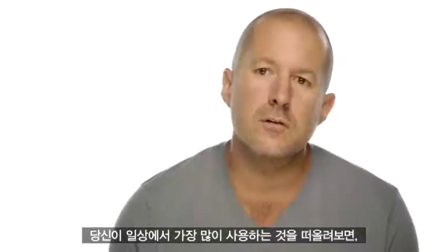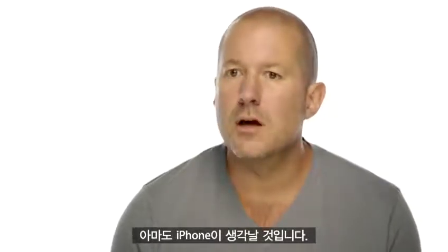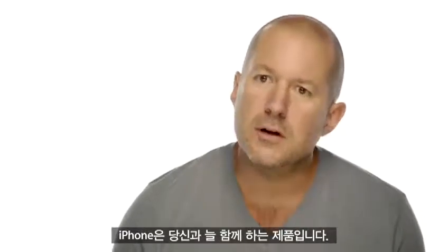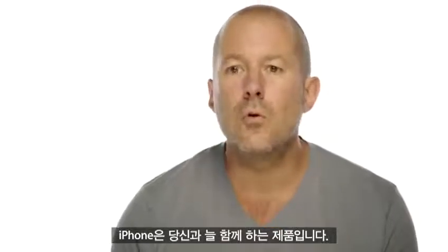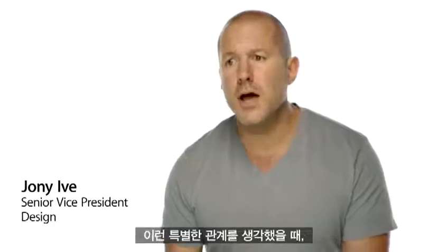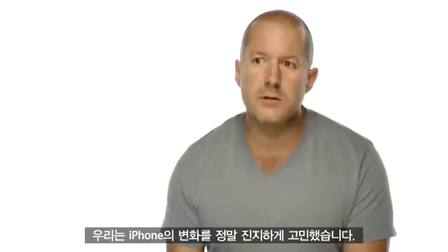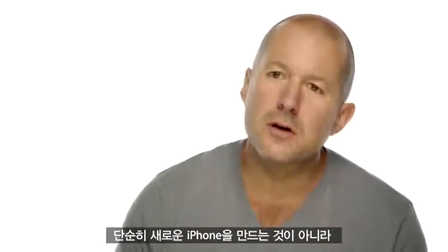When you think about your iPhone, it's probably the object that you use most in your life. It's the product that you have with you all the time. With this unique relationship people have with their iPhone, we take changing it really seriously. We don't want to just make a new phone. We want to make a much better phone.